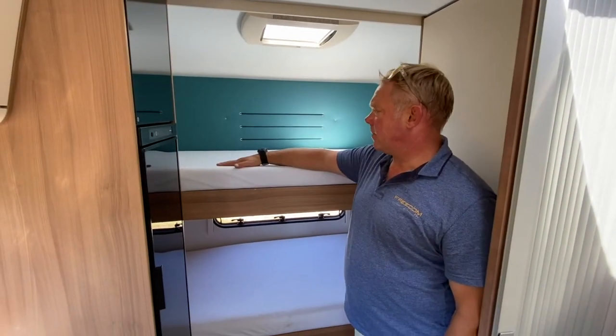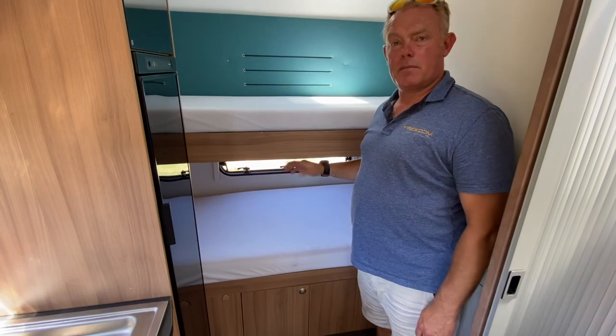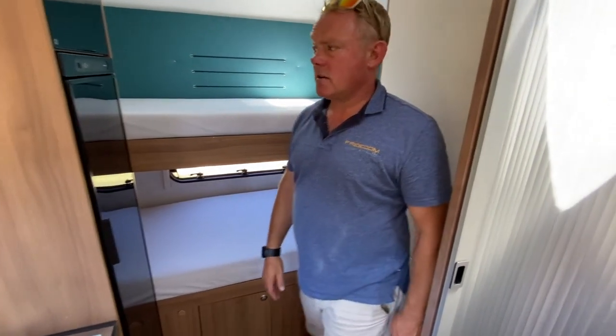To the rear we've got your two bunk beds — the bottom one can fold up out of the way so you can fit your big storage gear in. There's also a massive wardrobe.